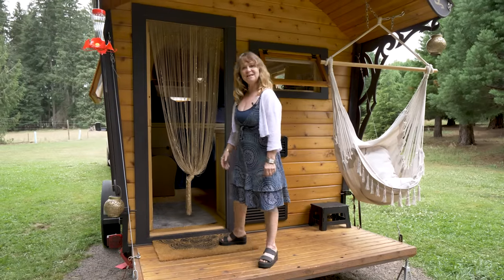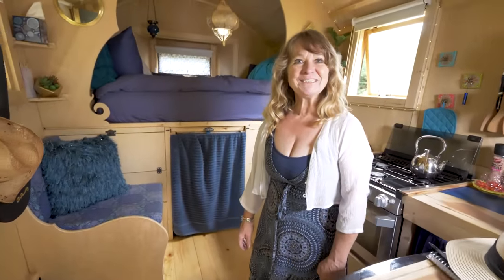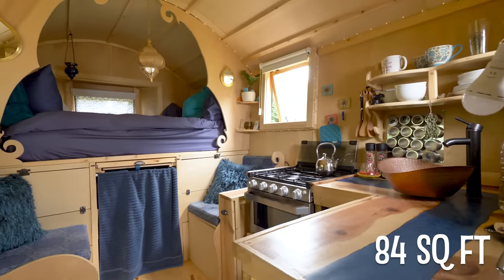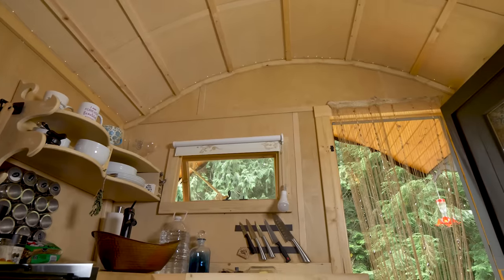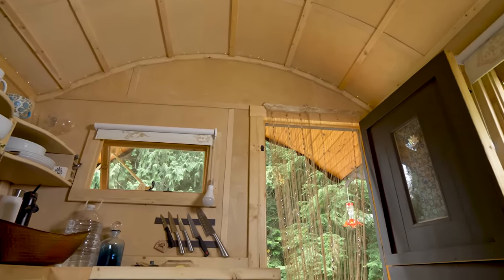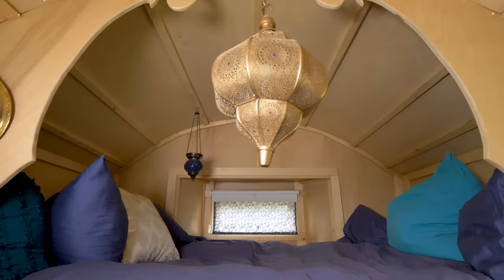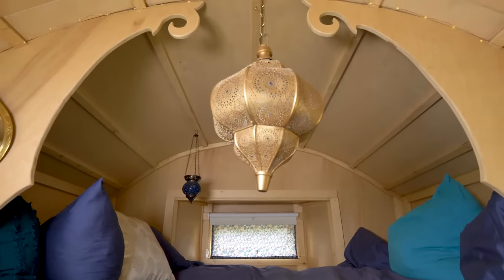Let's go on a tour — come on in! Welcome to the inside of Misty, my tiny wagon. She is 84 square feet. What makes it feel more spacious is that it's built at an angle with a rounded roof. I'm 4'11" and on the shorter side, so to me it feels huge in here.